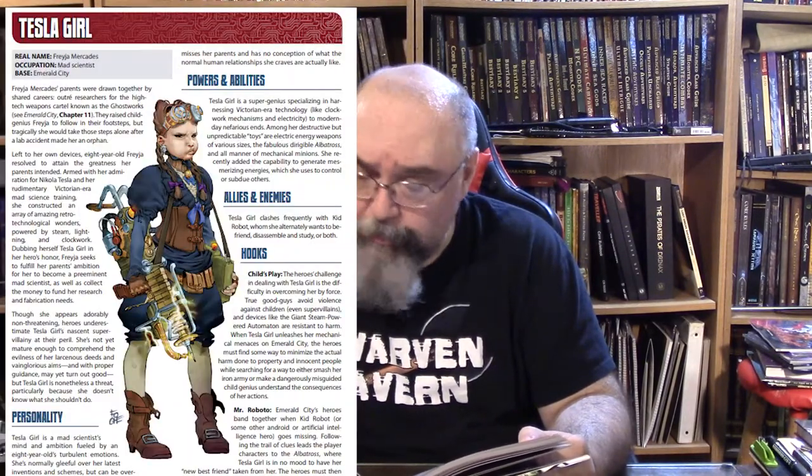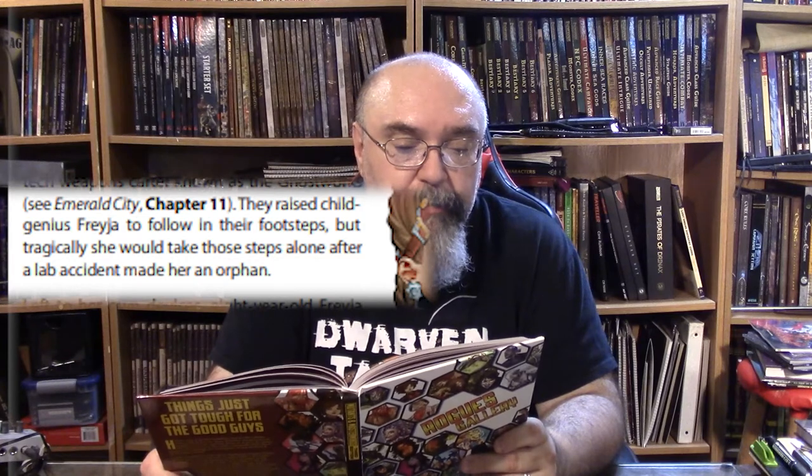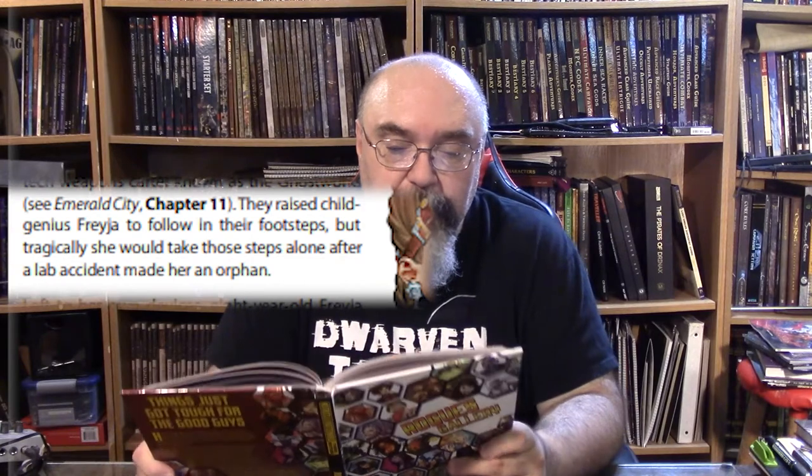Let's take a look at Tesla Girl and see what she's about. On page 120, they have her basic description — her personality, powers and abilities, and a brief background. Freya Mercedes' parents were drawn together by shared careers as outre researchers for the high-tech weapons cartel known as the Ghostworks — see Emerald City, Chapter 11. They raised child genius Freya to follow in their footsteps, but tragically she would take those steps alone after a lab accident made her an orphan.